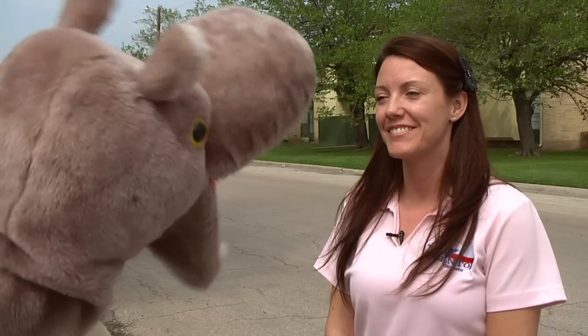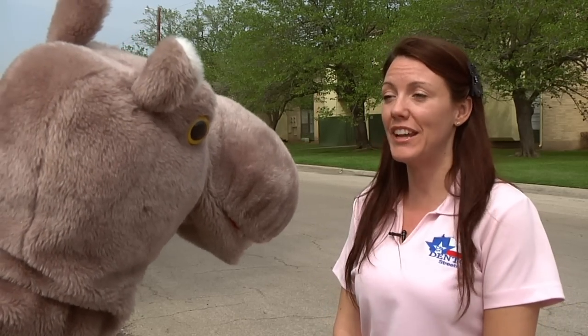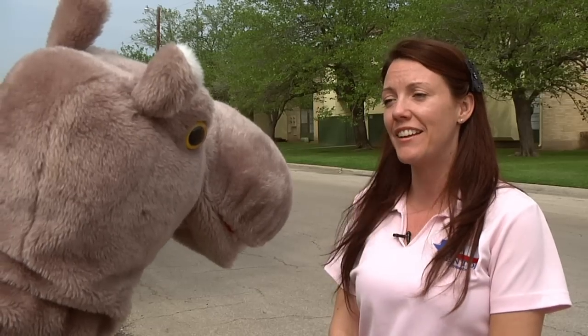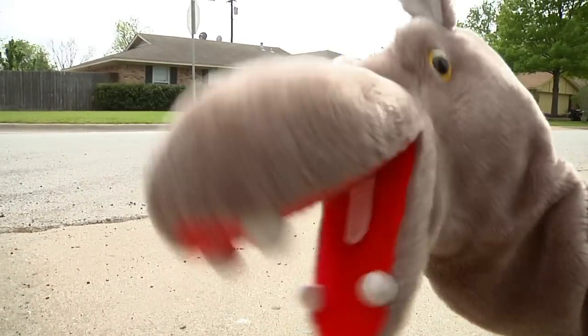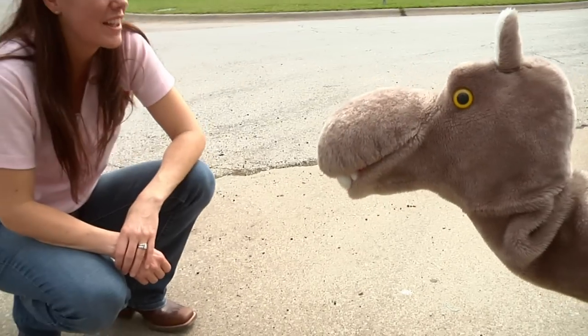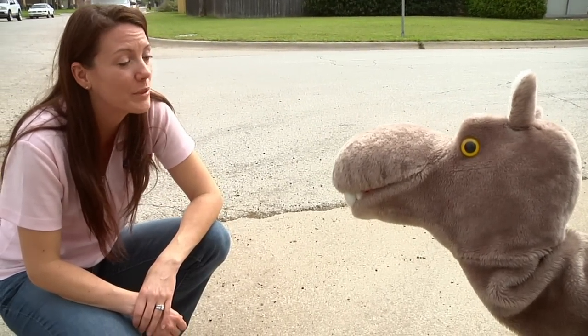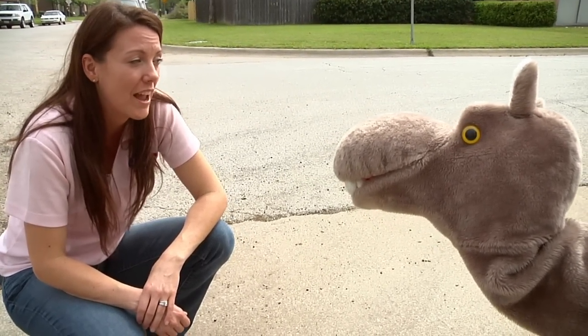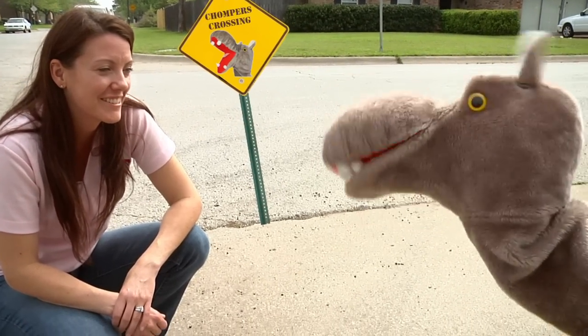I want to hit the road! Well, when people say they want to hit the road, that's a way of saying they're ready to go somewhere. If you did really hit the road, you'd find out it was pretty hard. Ow! That is hard! That's right! And it's important not to play in the street. You have to be safe, look both ways, and cross the street safely. Chompers Crossing!